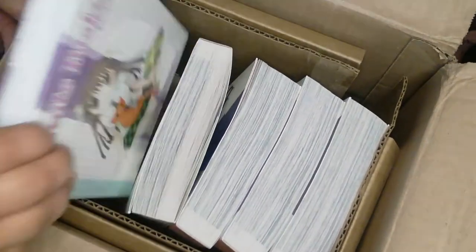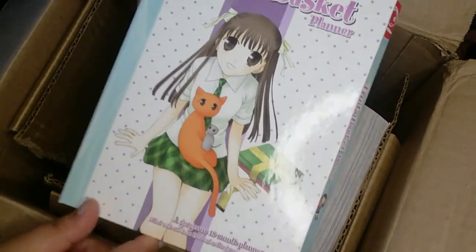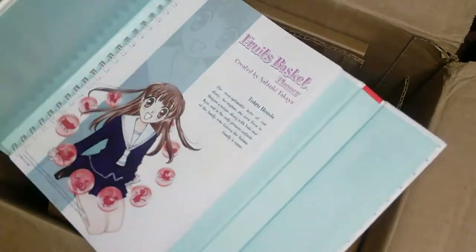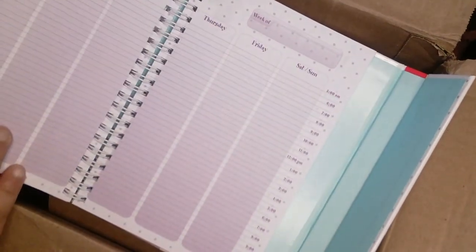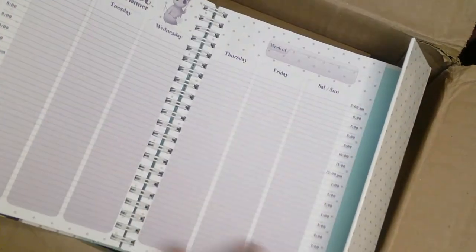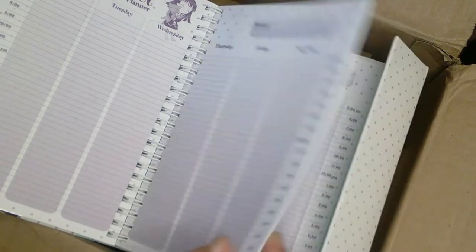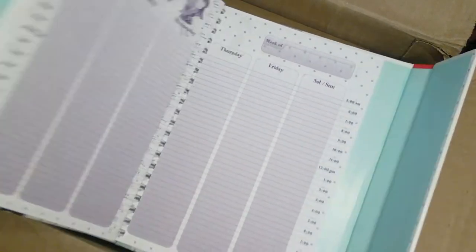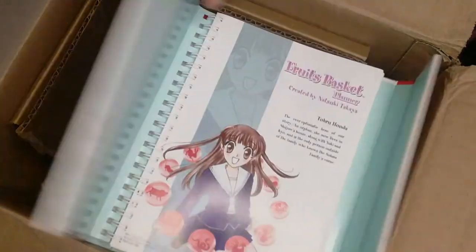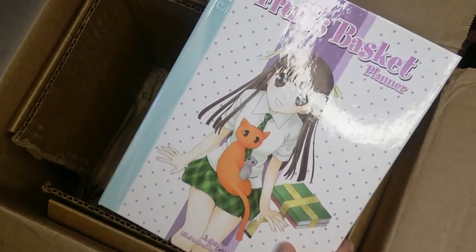And I think this is the second part of the bundle — this is a planner. I don't mind the planner. Will I use it? Not 100% sure. I could probably put some use to it — I used to be heavy into planning once upon a time. It's cute. I like Fruit Basket. I'm obsessed with it, so I'll pretty much buy anything with Fruit Basket on it.